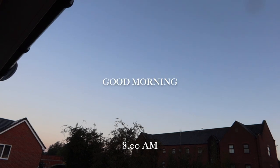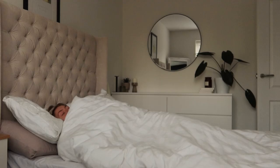Good morning my gorgeous angels and welcome back to my YouTube channel. Today I have for you a cute little get ready with me.